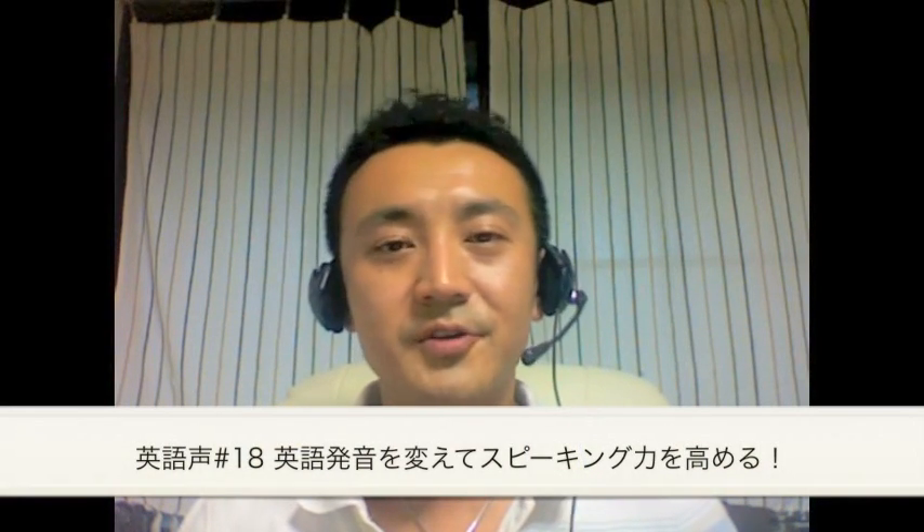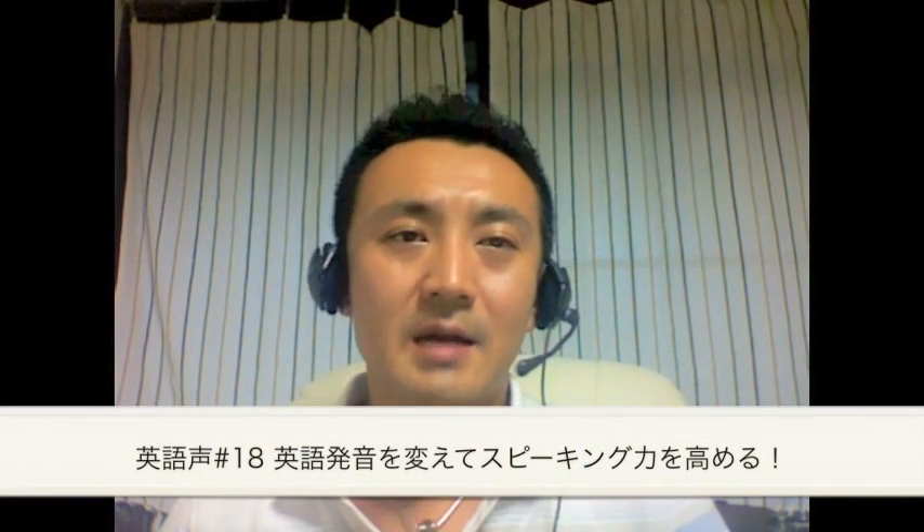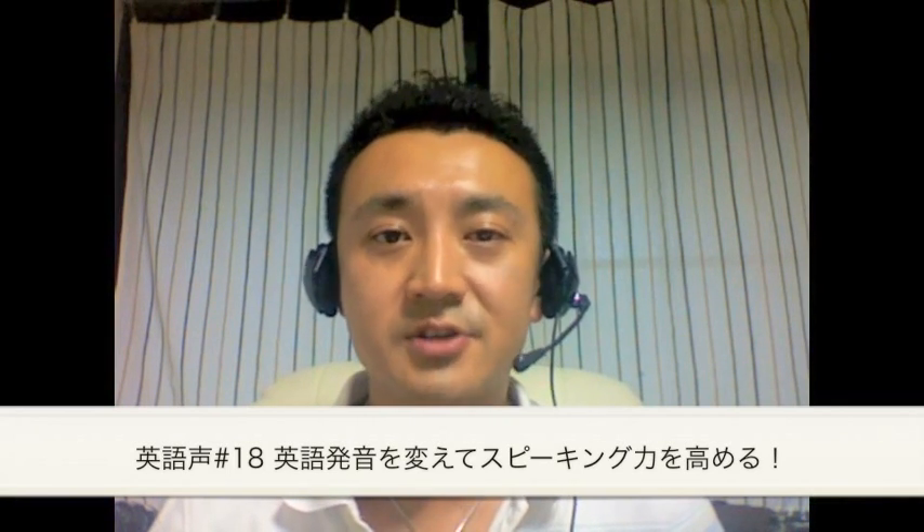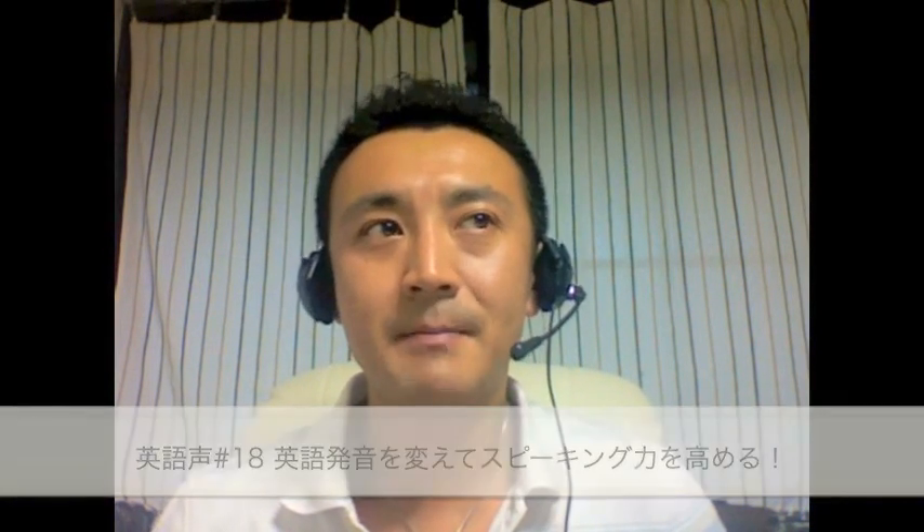Hi everyone, this is Dr.D. How are you guys doing? I'm an English teacher, a pronunciation teacher, mainly teaching online at Dr.D English. And my English pronunciation method is specifically tailored for Japanese English learners. Since I'm a pure Japanese like you guys, I totally understand how difficult it is to pronounce proper English.